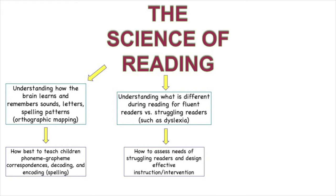We now know what's actually going on—or not, in some cases—in the brains of dyslexic readers and typical fluent readers, and that means we know how to assess the needs of struggling readers and how to design effective instructional interventions.